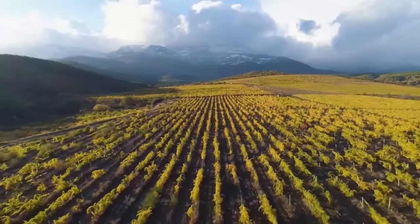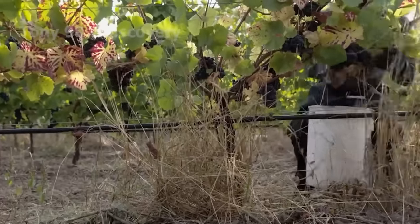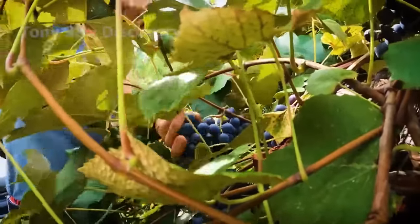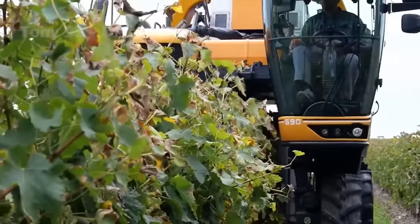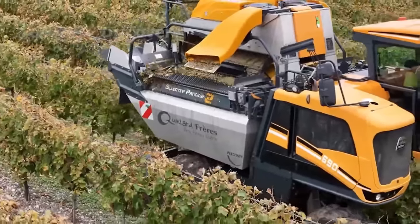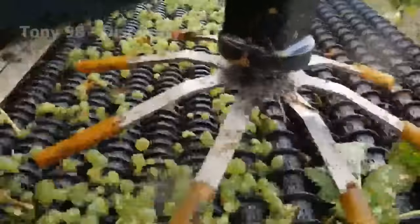Next, we go to the vineyards. Grape harvest time usually starts 30 to 70 days after the fruit is set, when it changes color from green to yellow or purple-red. In general, in the Northern Hemisphere, most grape varieties ripen from August to November, while in the Southern Hemisphere grapes ripen from March to August.